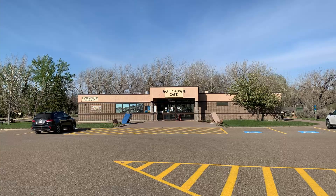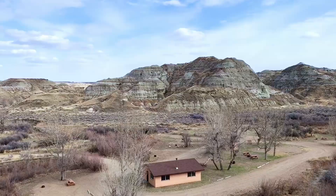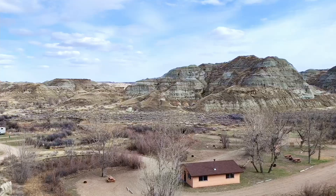The park does have a visitor center so you can get more information about the park. It also has a cafeteria and a store. And from what I understand, the full service campground here is outstanding.